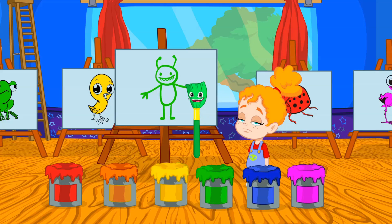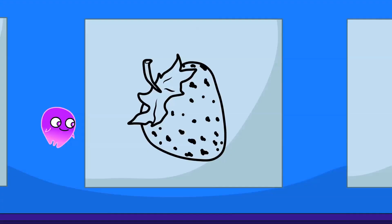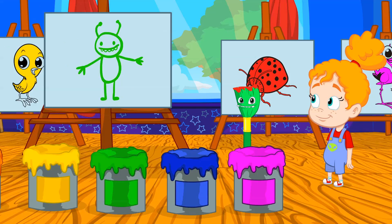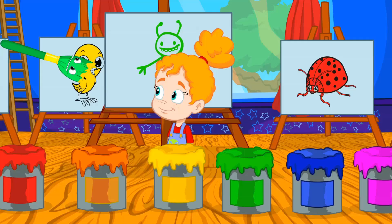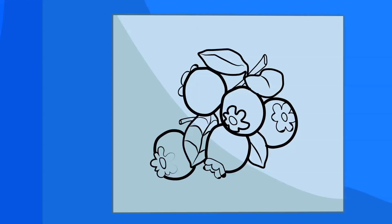What color is the tangerine? Exactly! Tangerines are orange! And the strawberries? Very good! They're red! And the banana? Yellow! That's right! And little blueberries? A hot blue!